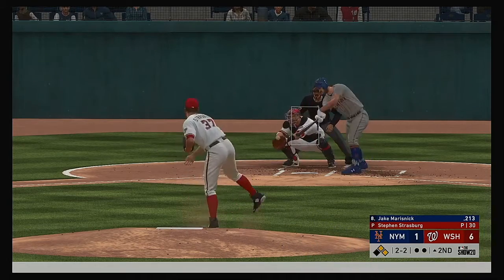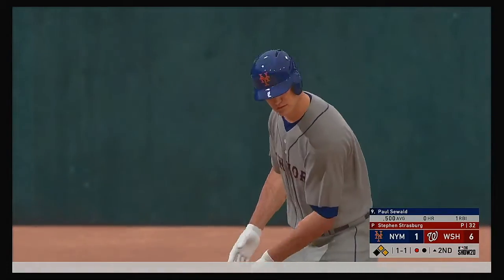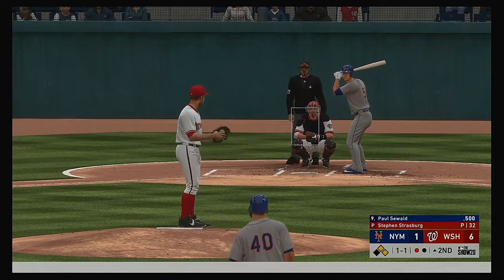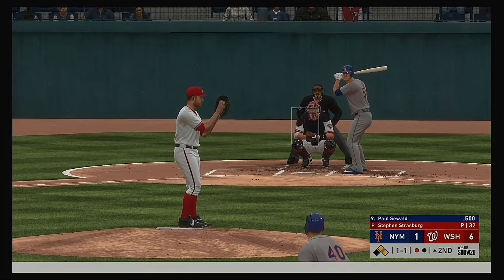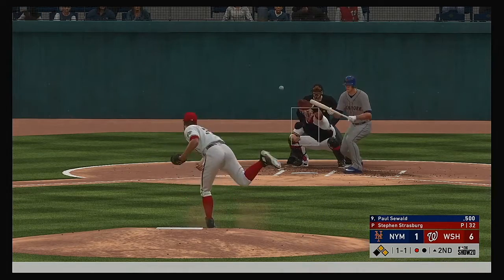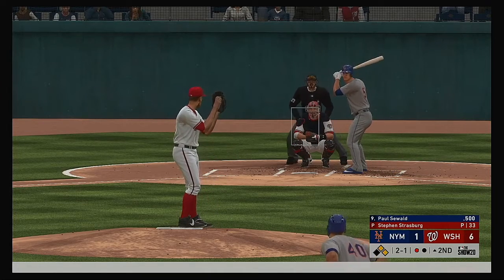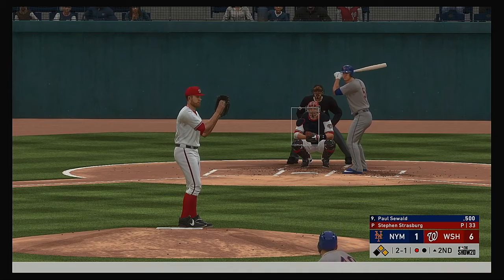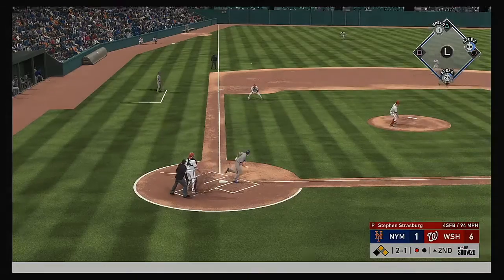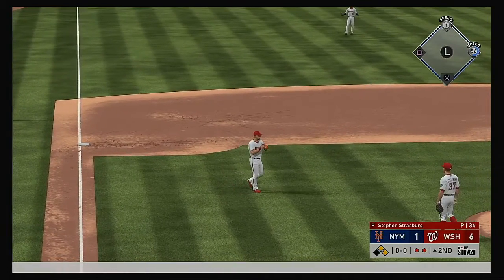Jake Marisnyk swung on and missed — really fooled him that time for the first out. Now to the plate, pitcher Paul Seewald. The 1-1 is taken for ball two — great chance right here to be really aggressive with two guys already on. He pops up the bunt attempt and there to bring it in is Cabrera for out number two.